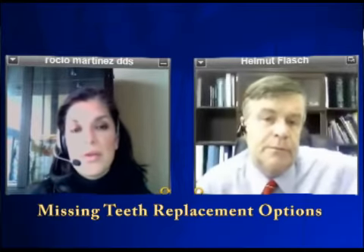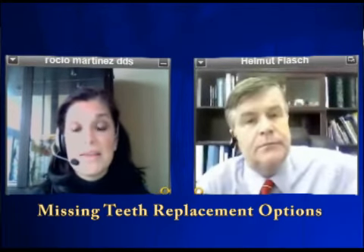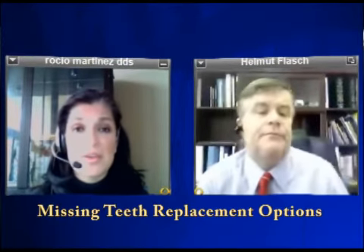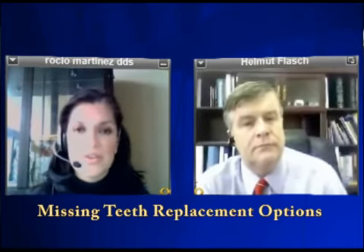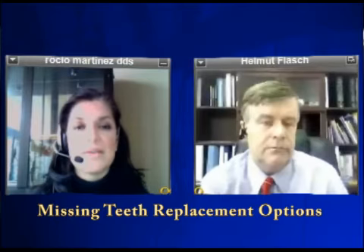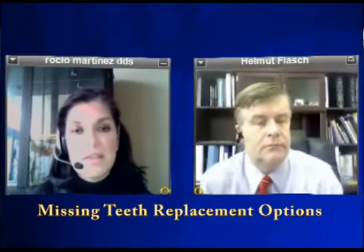Sure. The best way to replace teeth in this day and age would be considered implants. An implant is a titanium screw that's actually implanted into the jaw, and on top of that we put a post and a crown. It is the state of the art — the standard of care. I like the implant because you don't have to touch any of the teeth next to it.